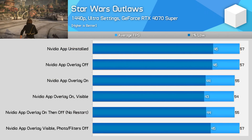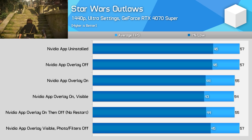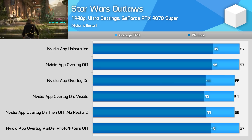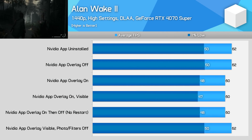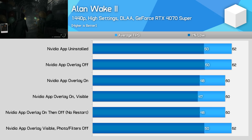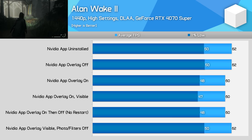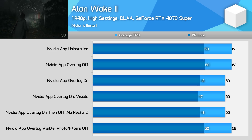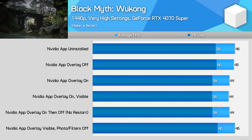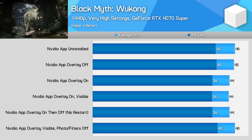In Star Wars Outlaws I spotted a four percent performance improvement from disabling the overlay, specifically due to the photo mode and game filter setting, like we saw in Cyberpunk 2077. It's possible to retain the other overlay features and play with the same level of performance as having the app completely uninstalled. The performance impact in Alan Wake 2 is very close to what we've seen previously — there's at most a three percent performance improvement from disabling the photo mode and game filters, which delivers equivalent performance to running either with the entire overlay disabled or the NVIDIA app uninstalled.